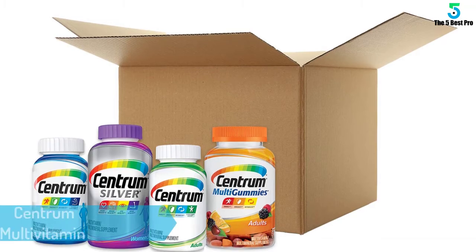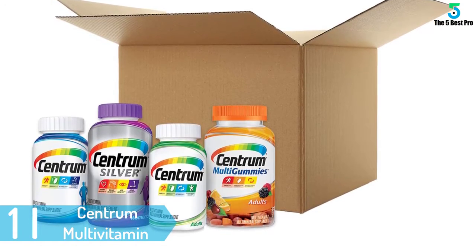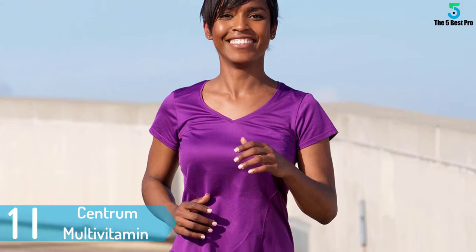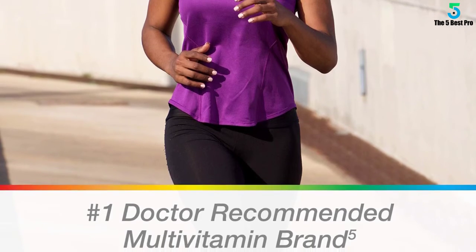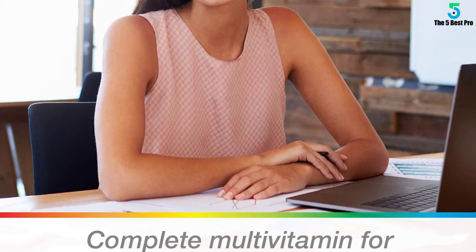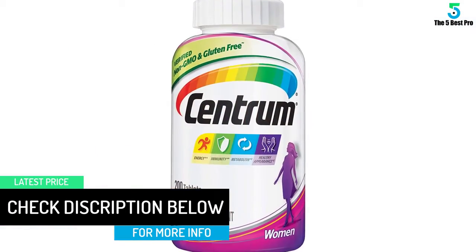And finally at number 1: Centrum Multivitamin and Mineral Supplement for Women. Centrum is a trusted name when it comes to nutrition, with many doctors recommending it. This multivitamin is gluten and GMO-free. It supports a high-energy lifestyle, including better immunity and improved metabolism. It comes in tablet form, so the integrity of its nutrients remains in question. Still, over 35 years of positive results prove that Centrum is a name to be trusted when it comes to multivitamins.